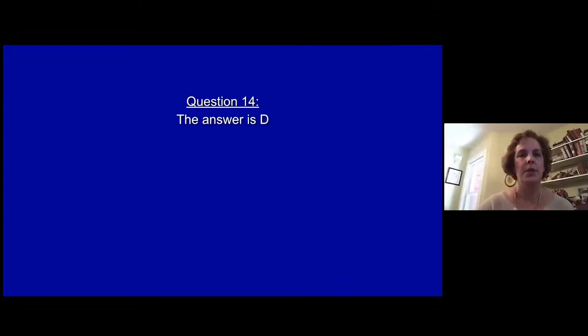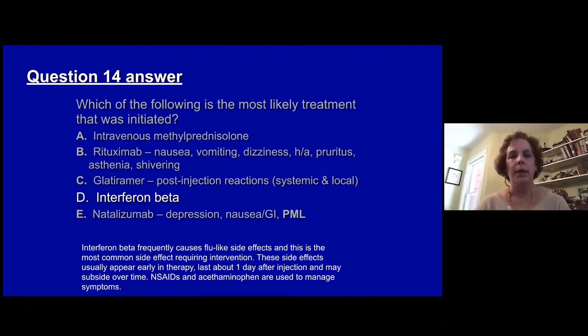The answer is D, interferon beta. The interferons frequently cause flu-like symptoms, and this is a very common side effect which requires intervention. Side effects can usually subside after early treatment; they last about a day after injection and may subside over time. Non-steroidal anti-inflammatories and acetaminophen are often used to manage the symptoms.